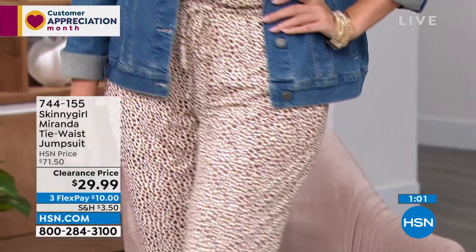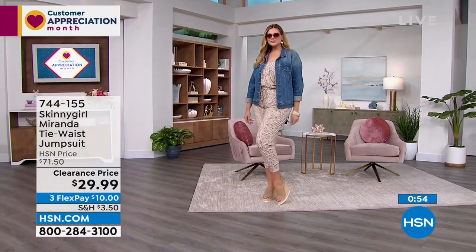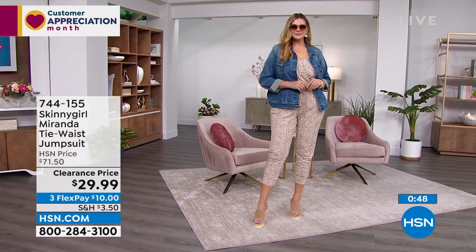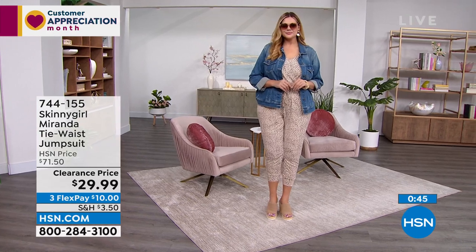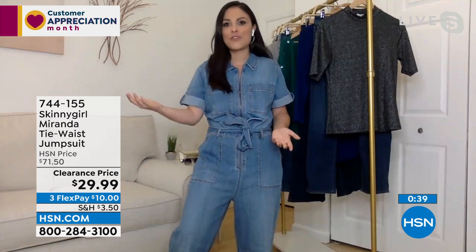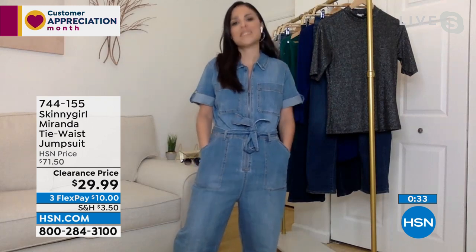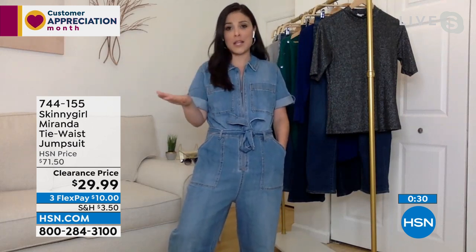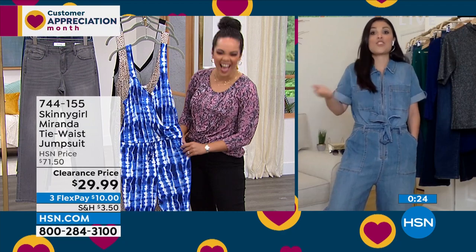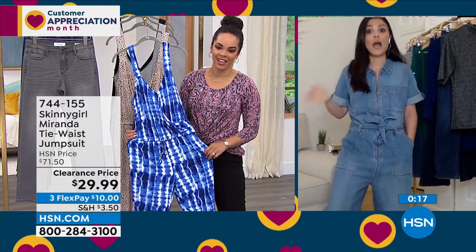The versatility of this jumpsuit is amazing — it feels as comfortable as pajamas, but the model dressed it up with sunglasses, a heel, and a denim jacket and instantly changed the look. You could also wear it to the park on a Sunday with kids — that's a great option too. I have it in the print and the solid because you can't go wrong. I don't know what top or bottom to wear? I reach into my closet, throw on my jumpsuit, and I'm ready to go.